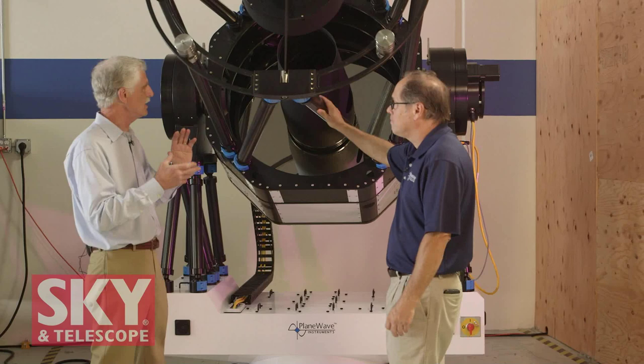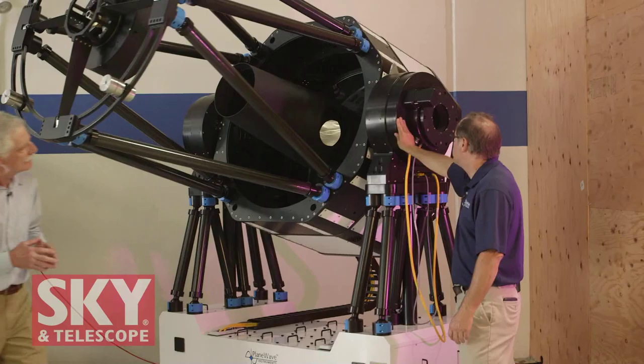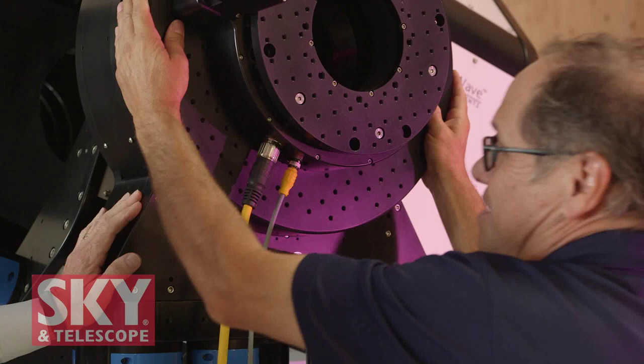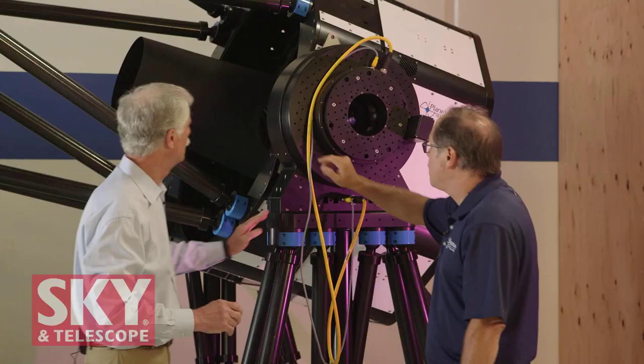With a Nasmyth-focused setup like this, as you're tracking as an Altazimuth, you need to rotate the camera — and that's all built into the telescope. Here we have a derotator. The derotator on the one meter is a direct drive motor, just like the telescope is. This whole plate is the focus plate — anything you want to mount on there can be put in there. The same drive that really drives the 700 is right there.